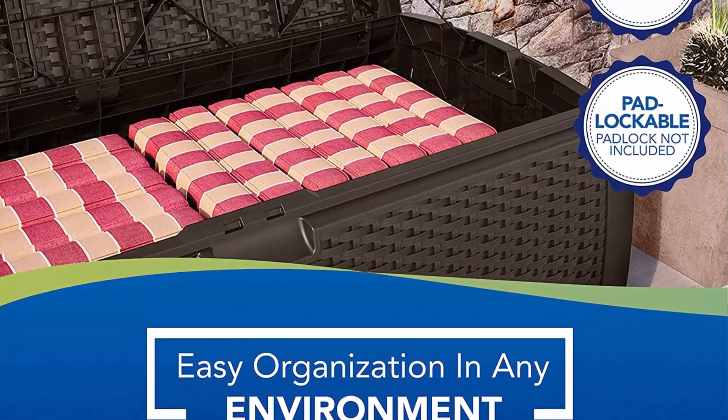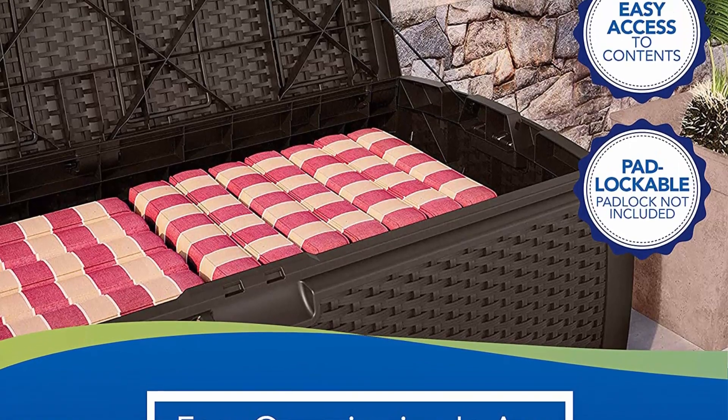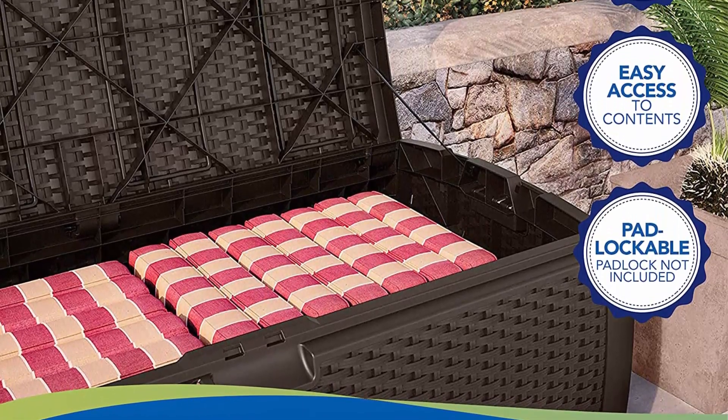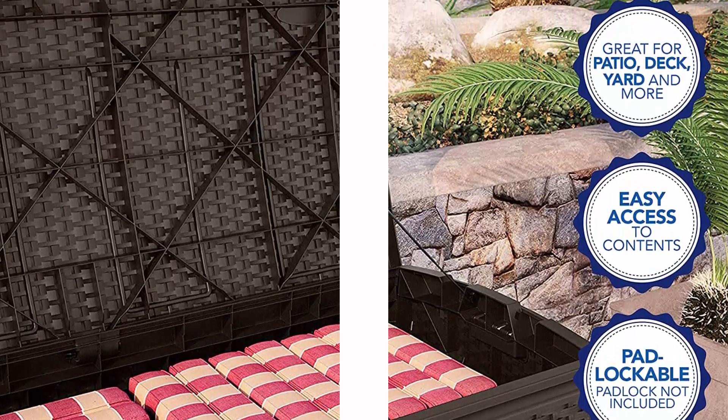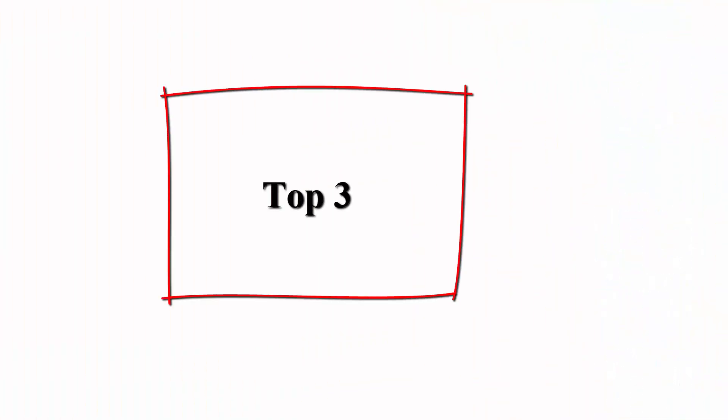Versatile: for use indoors or outdoors to store pool toys, grill supplies, patio cushions, gardening tools, sports equipment, yard gloves, and more.